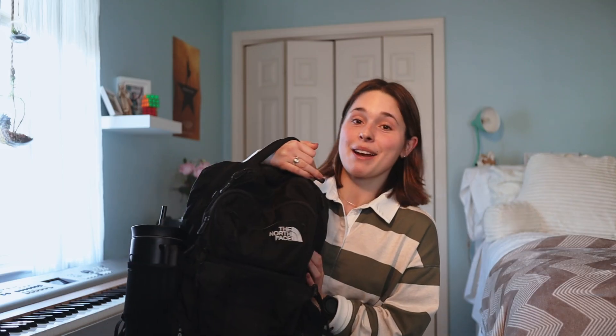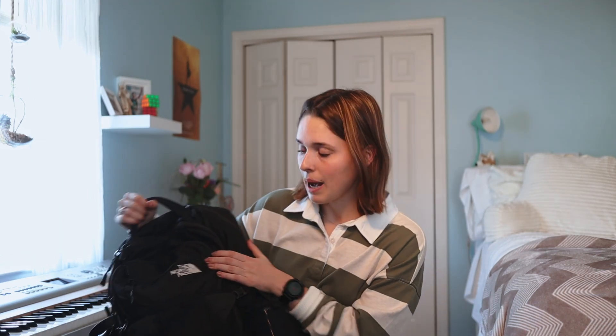Hey guys, what's up? Welcome back to another video. My name is Lauren and I am a senior studying chemical engineering at the University of Rhode Island. Today I thought it would be kind of fun to show you guys what I keep and carry in my backpack on a day-to-day basis. Back during freshman year I put together a video of my top 10 college essentials, so instead of doing that video over again, I thought it'd be fun to show you what I'm actually carrying when I have classes or when I'm going to campus for lab. Without further ado, let's get into my backpack.